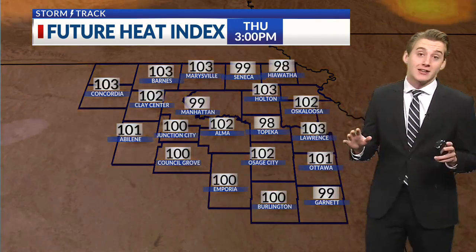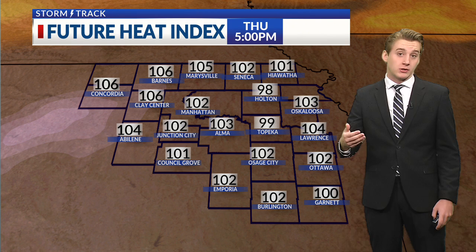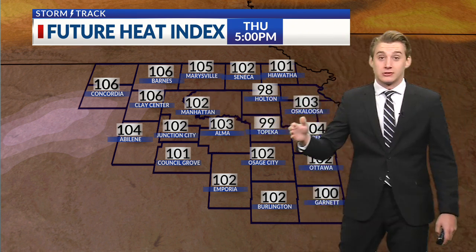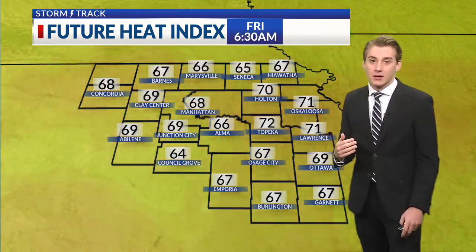Thursday is kind of the big day — that's the hottest day on the 7-day forecast. Air temperature-wise we'll be in the middle to upper 90s, but with the increasing humidity, feels-like temperatures could be as high as around 105 degrees. Tomorrow is the day you probably just want to stay inside. It's our first really hot day of the year.